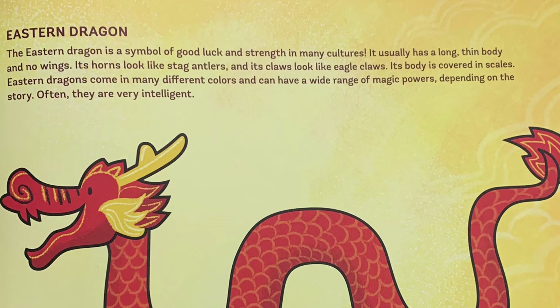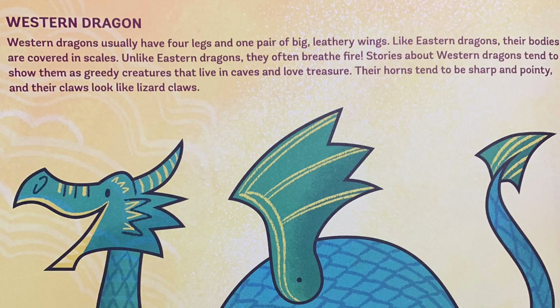Western dragon. Western dragons usually have four legs and one pair of big leathery wings. Like eastern dragons, their bodies are covered in scales. Unlike eastern dragons, they often breathe fire. Stories about western dragons tend to show them as greedy creatures that live in caves and love treasures. Their horns tend to be sharp and pointy, and their claws look like lizard claws.